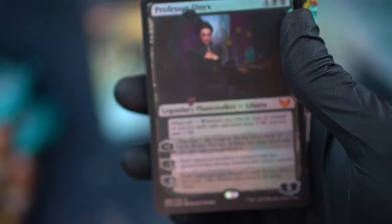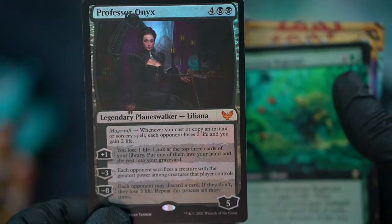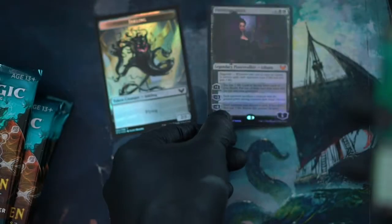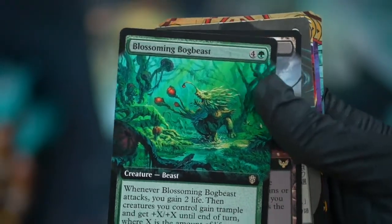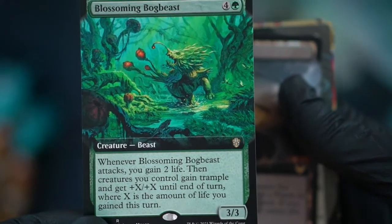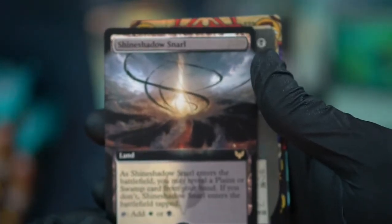Environmental Sciences. Wow, first pack — Professor Onyx! Nice. And our commander rare: Blossoming Bog Beast. Sorry, I believe there is lawn maintenance going on inside — I don't know how well the mic is picking that up. We got a land.